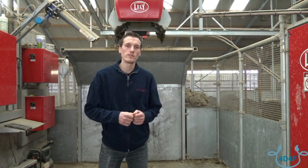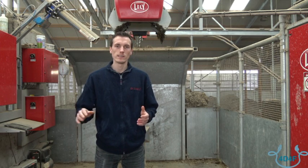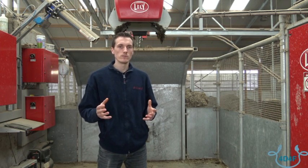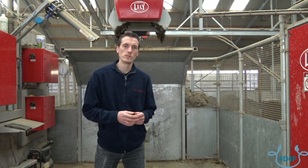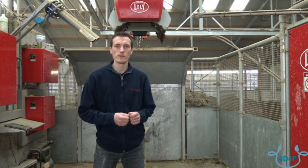The reason that we chose the Vector is because we can spread all the work over the whole day. In the morning we don't have to go and give the goats food directly — the Vector is running, so we know the goats have fresh food.